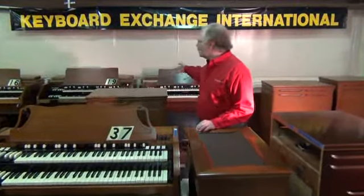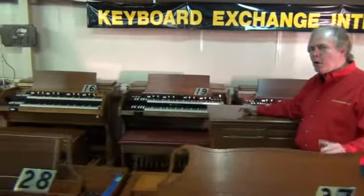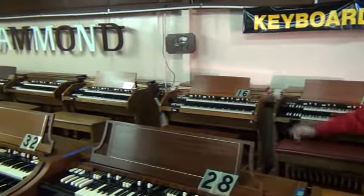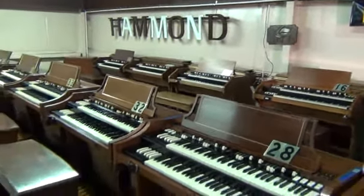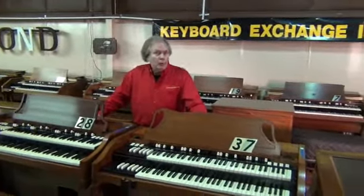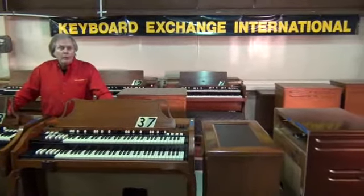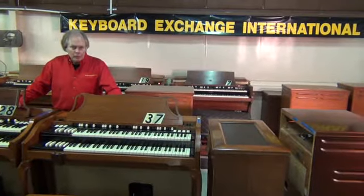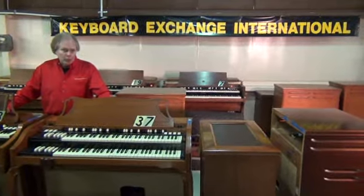Behind me is a row of C3 Hammond organs. So we have the A100s, the B3s which you saw at the beginning, and the C3s. These organs were all made in the same factory. The keyboards were all the same, the bass pedals are the same, the tone generators are the same. So if they're properly restored and properly connected to the proper Leslie, we can get a B3 sound from a C3 or an A100.